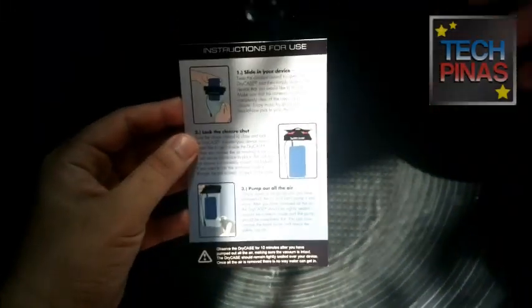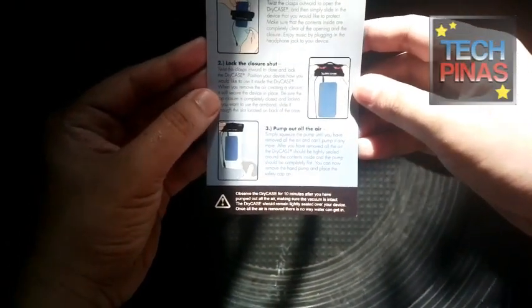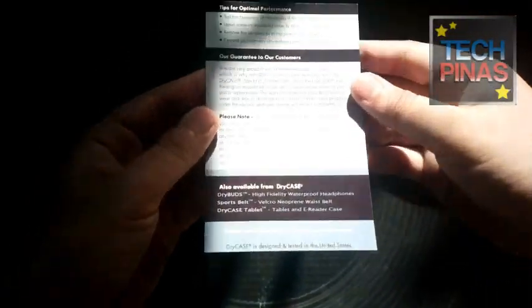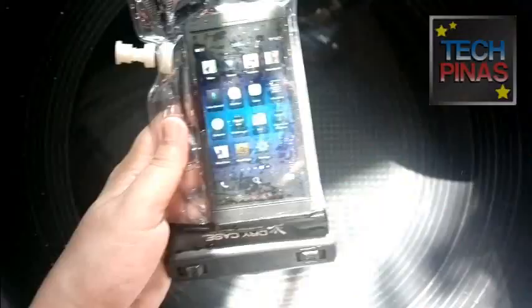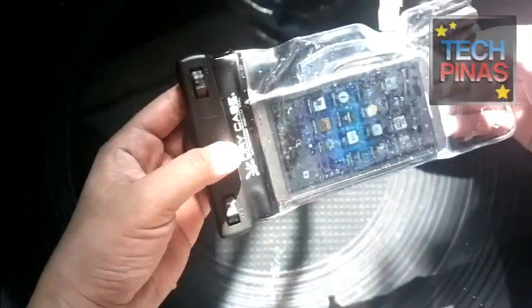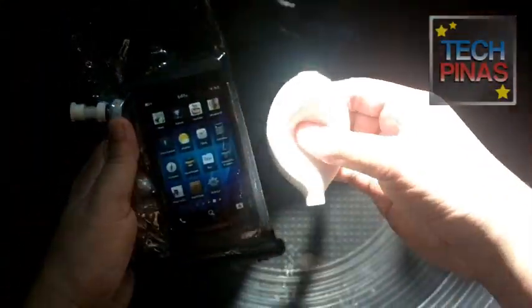DryCase is available exclusively at Kimstore. The smaller version for mobile devices like smartphones or music players costs only PHP 2,290. There's also a bigger tablet version that costs PHP 2,990. Not bad if it allows you to have more fun this summer.